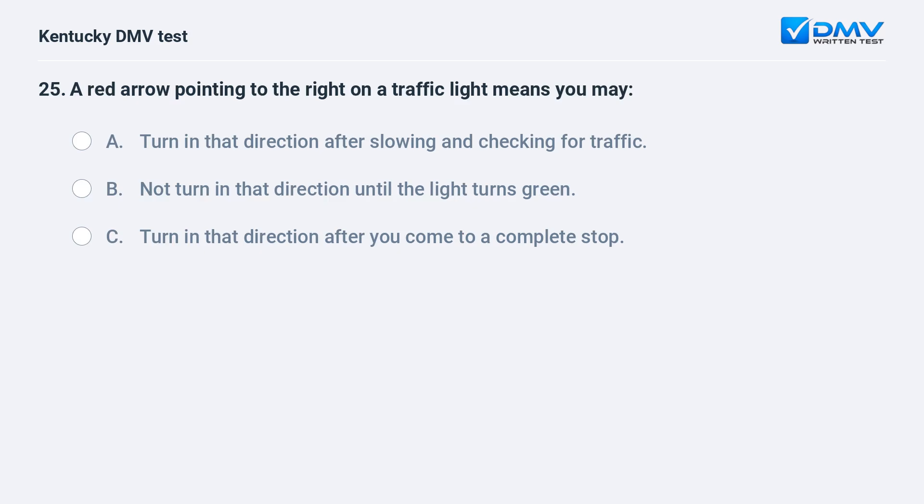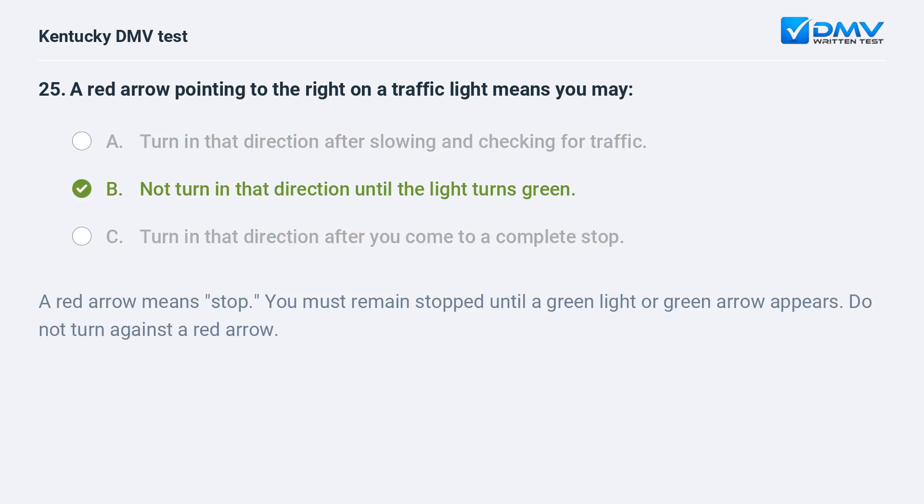A red arrow pointing to the right on a traffic light means you may: A) turn in that direction after slowing and checking for traffic, B) not turn in that direction until the light turns green, C) turn in that direction after you come to a complete stop. Answer: B, not turn in that direction until the light turns green. A red arrow means stop. You must remain stopped until a green light or green arrow appears. Do not turn against a red arrow.